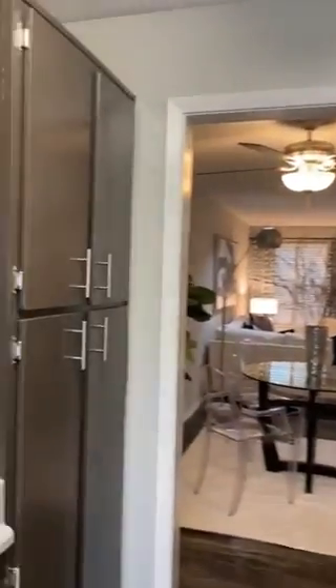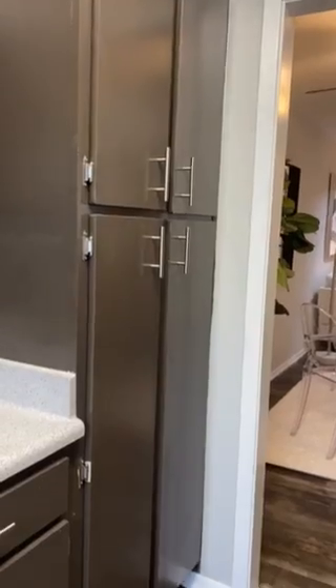This apartment has lots of cabinet space. It even has a large pantry.